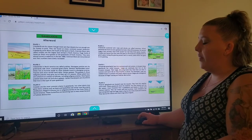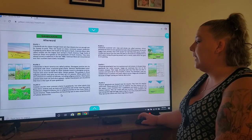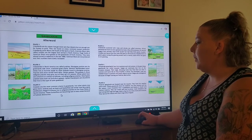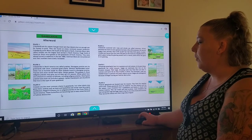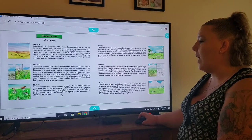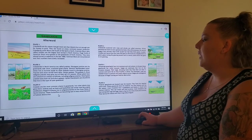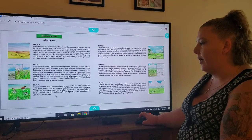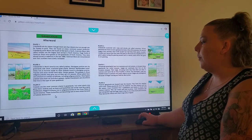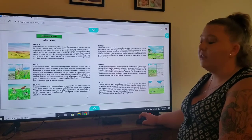On plate three, with the butterflies, grasses are the most common plants in grasslands but other plants may grow there too. Insects such as bees and butterflies eat nectar from the prairie wildflowers. Regal fritillaries live in tall grass prairies on the Great Plains of North America. These butterflies are becoming rarer in many areas because of habitat destruction.